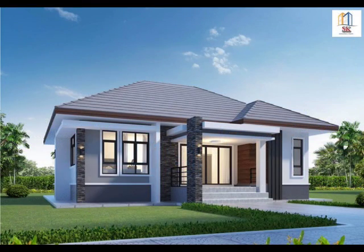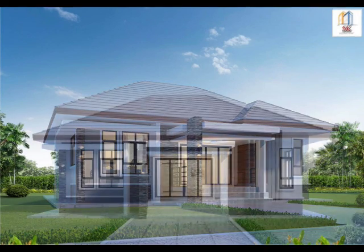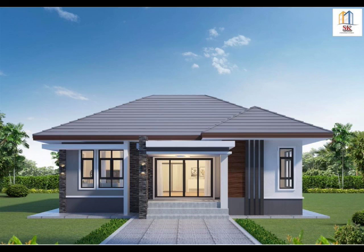House Design No. 3: A bungalow with three bedrooms and two bathrooms. A lovely house with a beautiful porch. The glass windows and doors make this house look modern and classy.